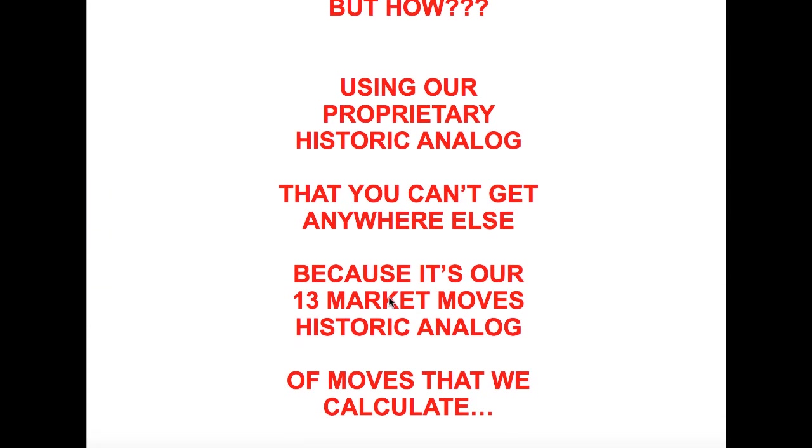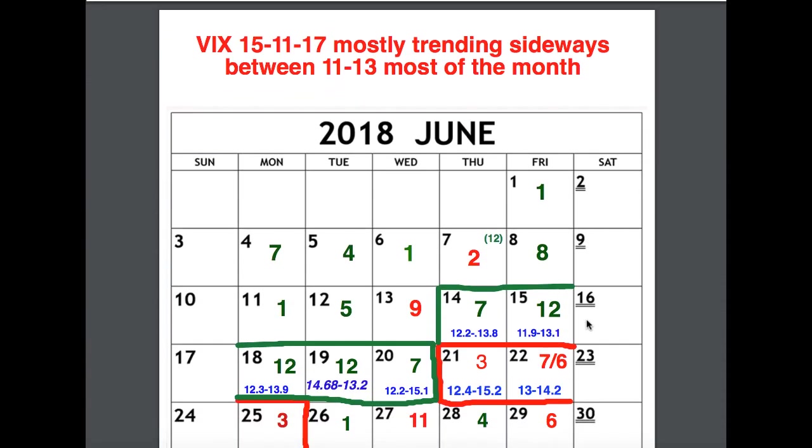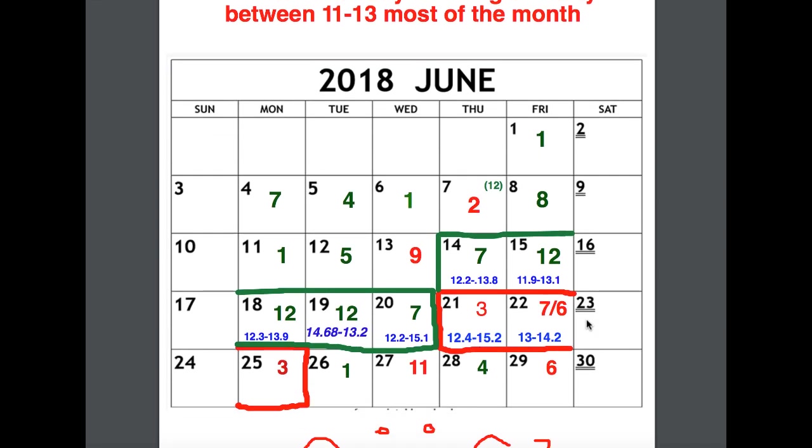It's using our proprietary historic analog. In some prior videos I've shown you historic analogs where I look at certain instances where the market crashed in the past and we analyze this and try to overlay it to the current market conditions. The historic analog I'm talking about right here is our own proprietary analog of 13 market moves, which you cannot get anywhere else. You can only get it here, and in order to really utilize it, you've got to understand the 13 market smooth formula.